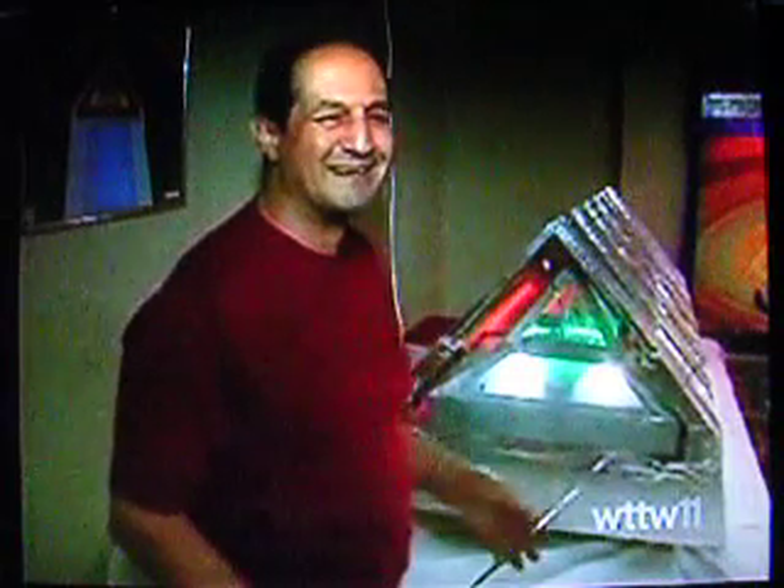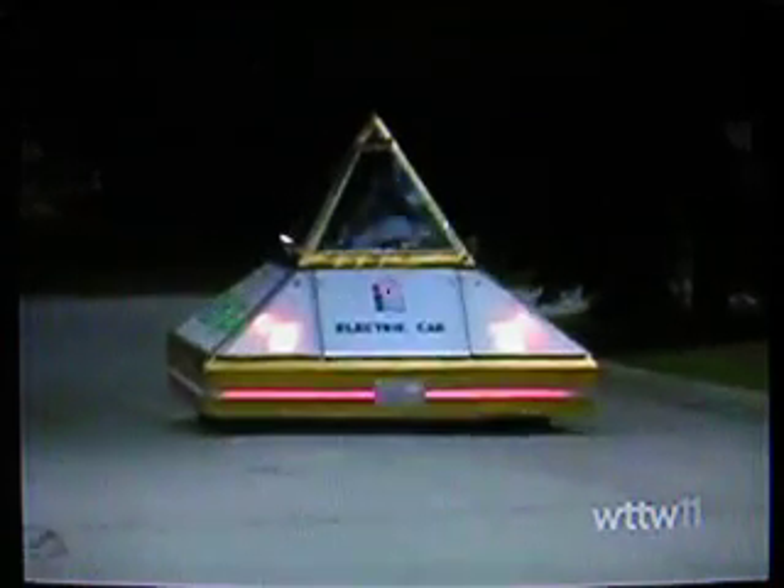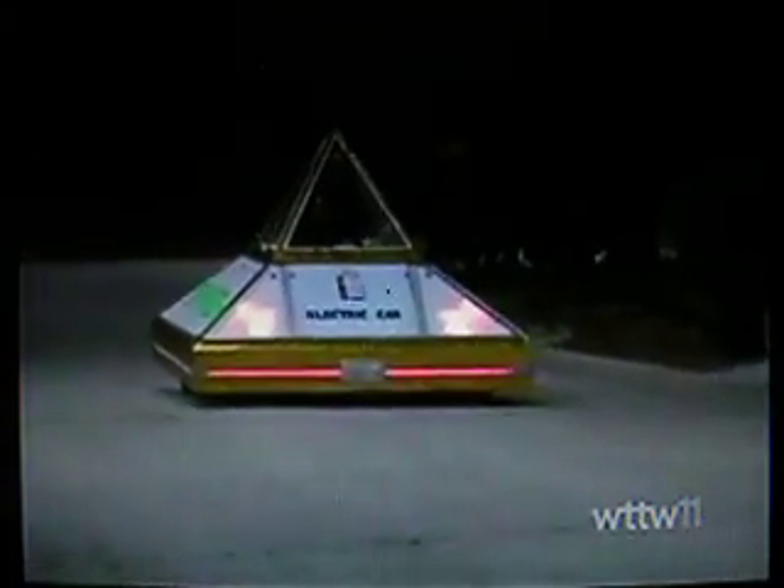I'm only getting the people calling me to say I'm a genius, so my ego's getting bigger all the time. Zanis says his website has gotten 400,000 hits and 1,400 people want to buy his car.